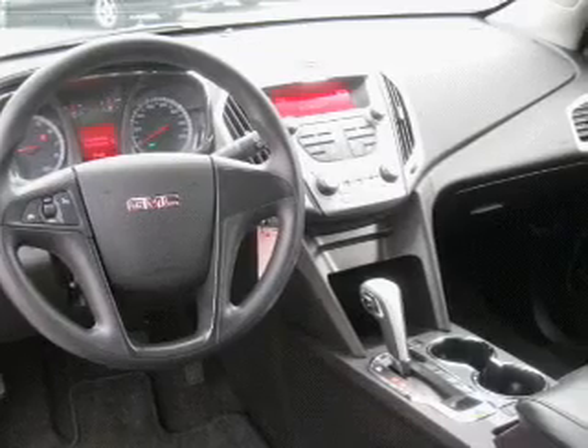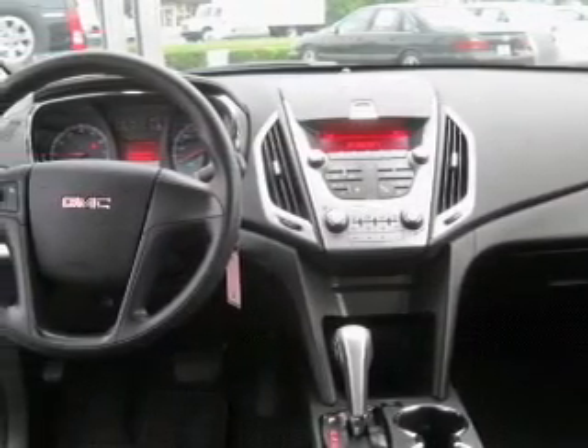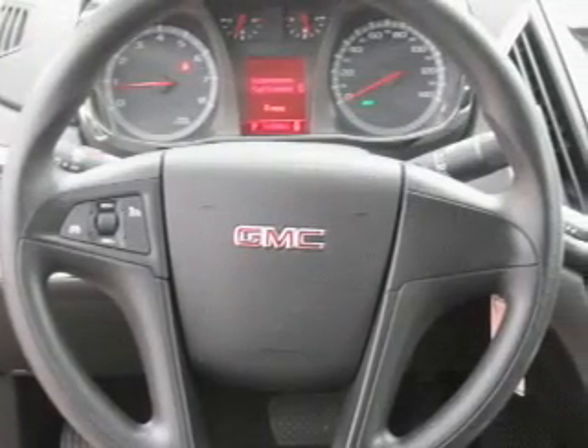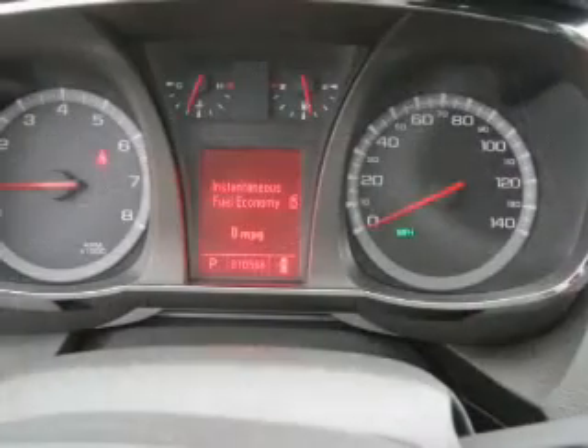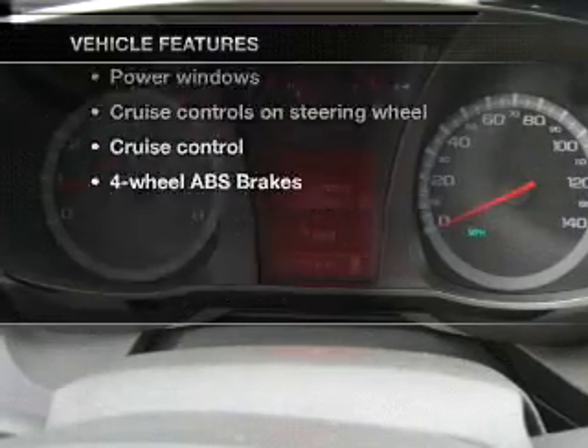A 12-month, 12,000-mile bumper-to-bumper warranty and a five-year, 100,000-mile powertrain limited warranty on this certified pre-owned vehicle. Premium wheels give a more luxurious look. The anti-lock braking system will keep you safe on the road. Memory settings are just one of the extras. Plus, enjoy these notable features that are included in this vehicle.